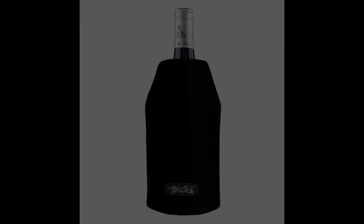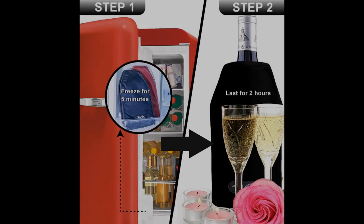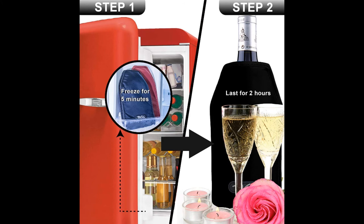Coming in at number seven: the Portable Bottle Cooler Wrap Sleeve by Doze. Last on our list, this is a very unique product that does not come with a bucket or any electrical device. Instead, the cooler is in the form of a wrap. The wrap is placed in the freezer for around two hours, and once chilled, you simply place a bottle of wine inside the wrap to chill and keep it cool. The manufacturer claims the wrap can cool an entire bottle within just 10 minutes.